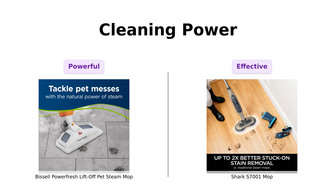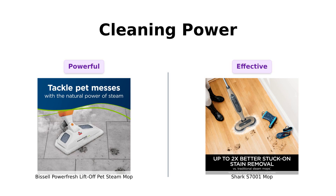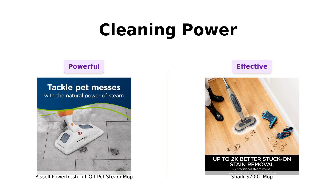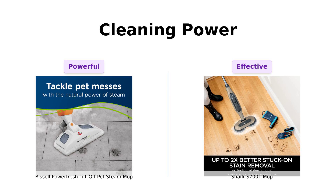Now, let's get to the nitty-gritty: cleaning power. The Bissell doesn't just steam — it steam cleans. With a power rating of 1,500 watts, it eliminates 99.9% of germs and bacteria. Reviewers rave about its ability to clean old linoleum and stained grout, leaving surfaces fresh without any cleaning products.